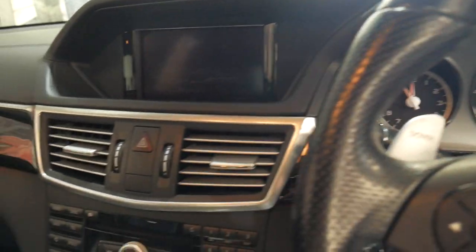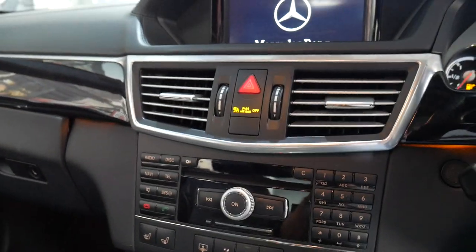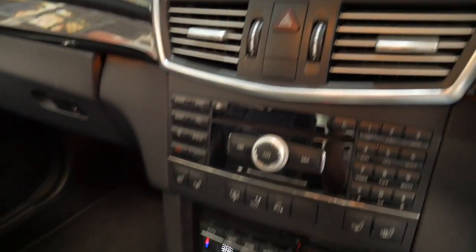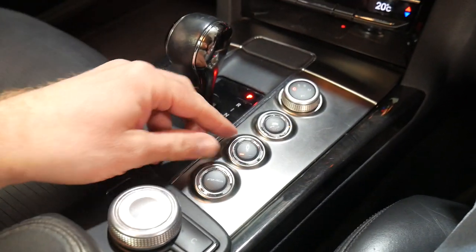Heated seats, air-conditioned seats, rear blind. Reverse camera, parking sensors, Bluetooth — all at the click of a button. You can adjust the shock absorbers as well.